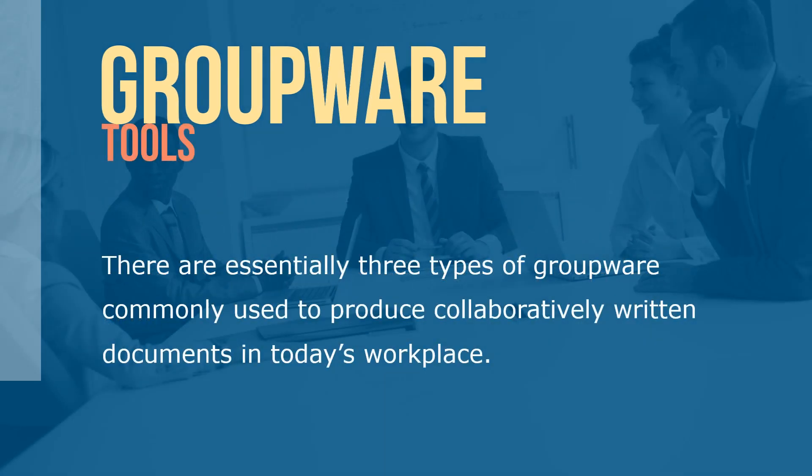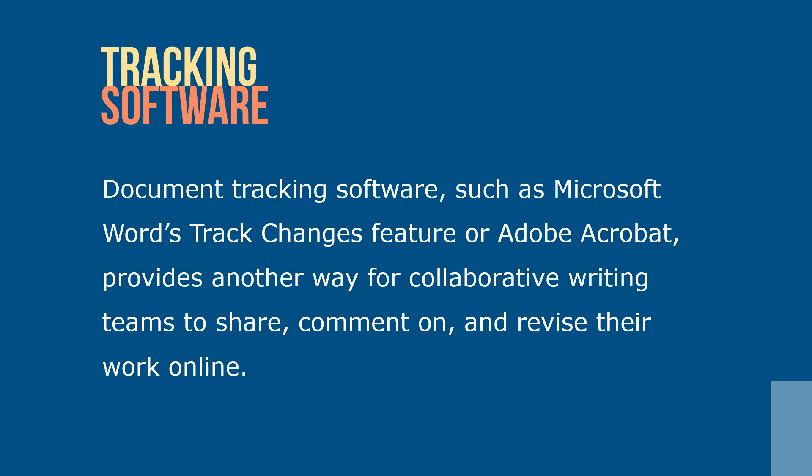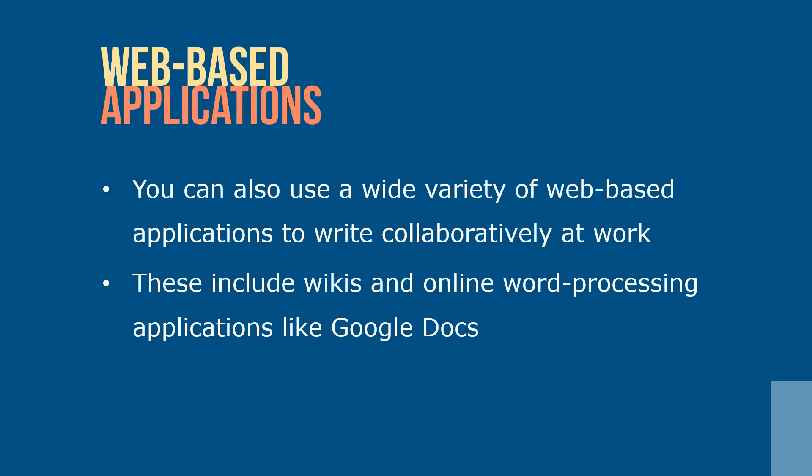There are essentially three types of groupware commonly used to produce collaboratively written documents in today's workplace: email, document tracking software, and web-based collaboration systems. Document tracking software, such as Microsoft Word Track Changes feature or Adobe Acrobat, provides another way for collaborative writing teams to share, comment on and revise their work online. You can also use a variety of web-based applications to write collaboratively at work, including wikis and online word processing applications like Google Docs. With these systems, the text report is automatically shared between you and your various collaborators — no emails or attachments are required.